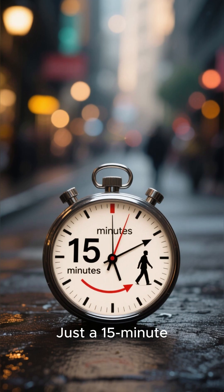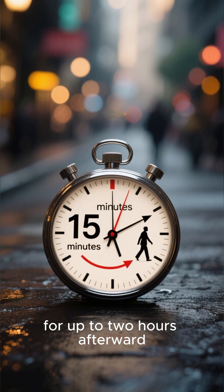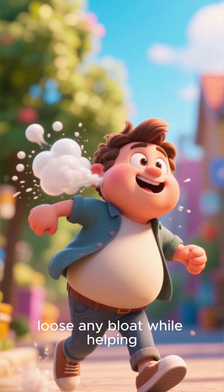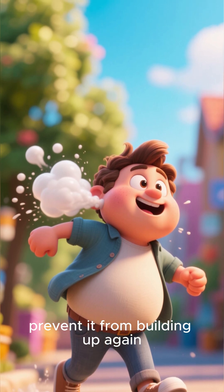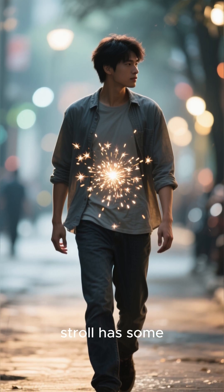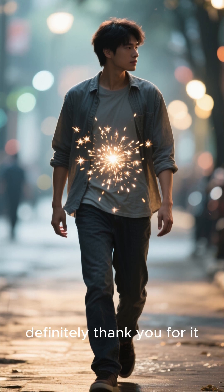Just a 15-minute walk can increase your gut motility for up to two hours afterwards. You're literally shaking loose any bloat while helping prevent it from building up again. That post-dinner stroll has some serious science behind it, and your gut will definitely thank you for it.